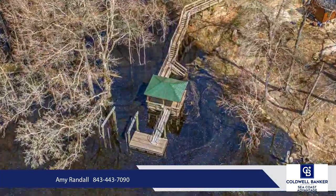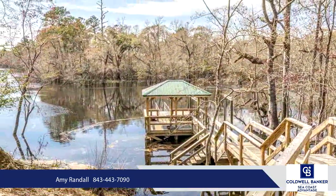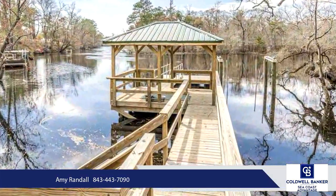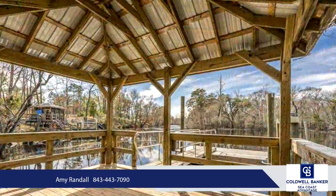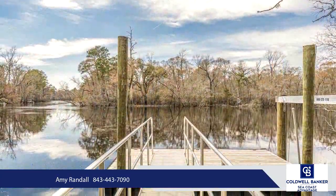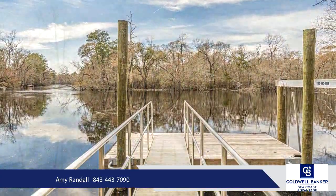This property sits high on a bluff, and the buildable portion of the lot is in Zone X, so you could build a single-level ranch if you wanted to. The tap fees have already been paid to Grand Strand Water and Sewer, and the meter has been installed. Public sewer is available. This lot has been cleared and it's ready to build on.